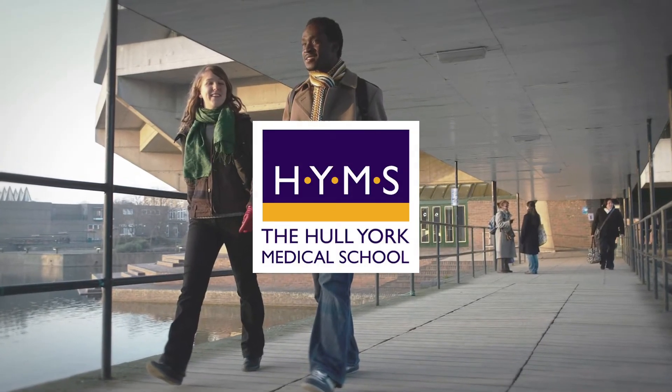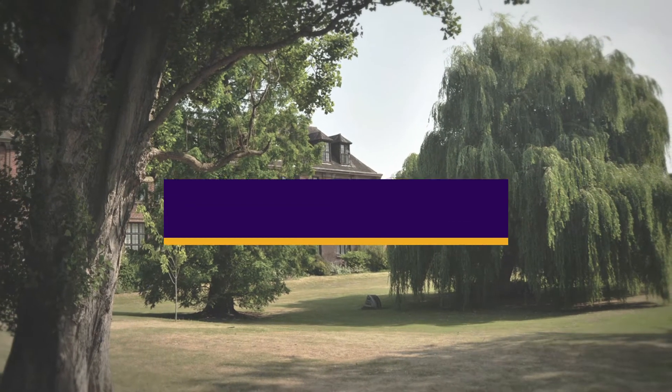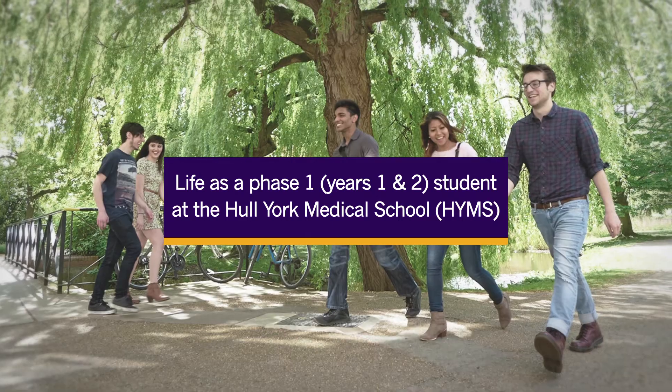The Hull York Medical School offers a fresh, innovative and distinctive curriculum. It has all the energy and dynamism you would expect of a young medical school.